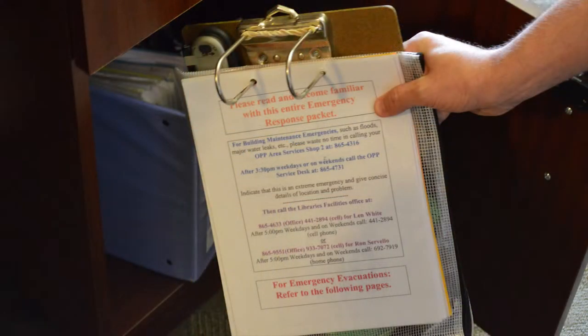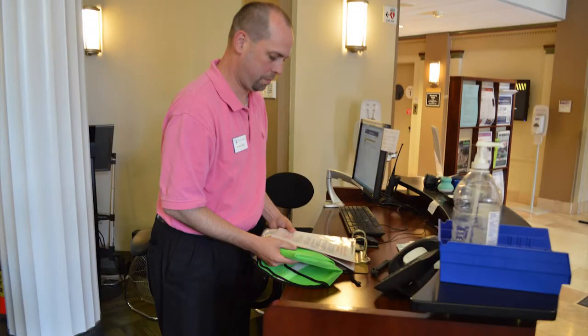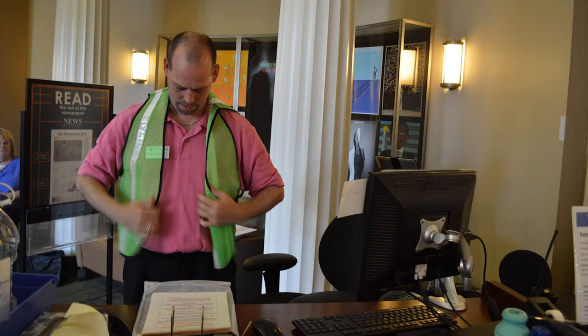The clipboard contains your vest, a flashlight, procedures, and the evacuation checklist. Take the vest out of the bag and put it on. Your vest signifies that you are a staging area coordinator, and this will help fire marshals recognize you.